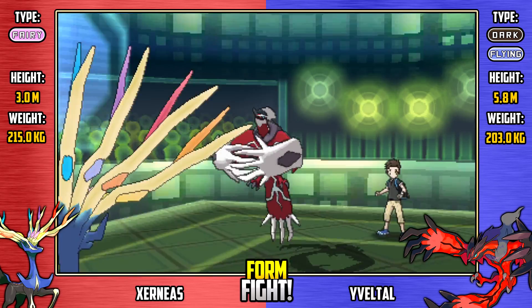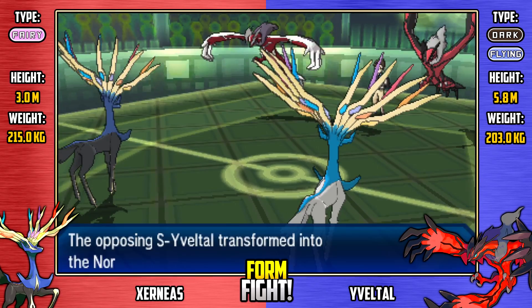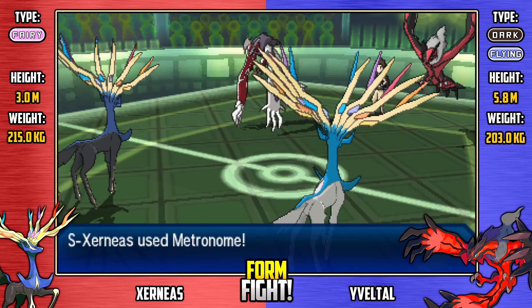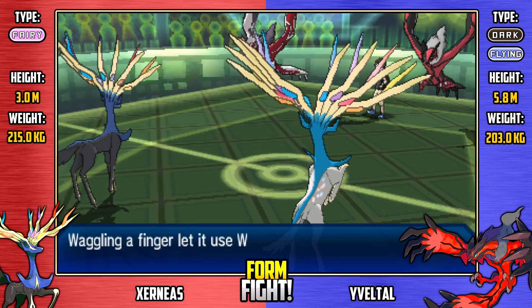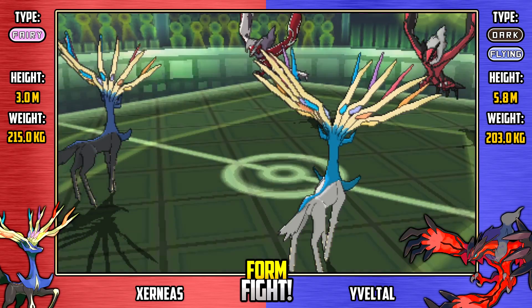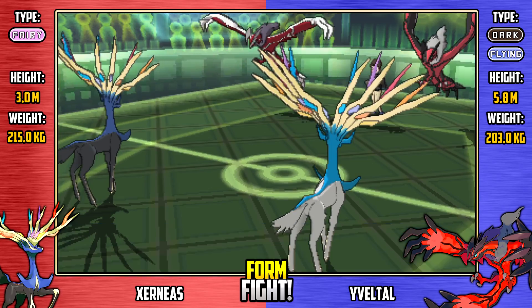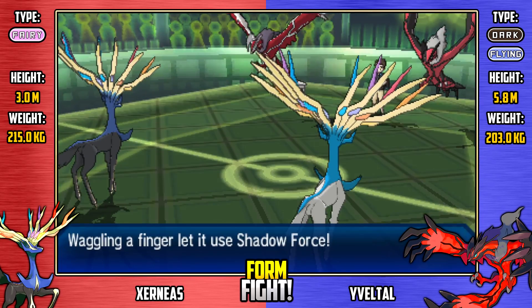Very lucky there. Here's Conversion from Shiny Yveltal, which is going to make it a normal type - so it's now immune to Ghost-type moves, but Fighting-type moves are now super effective against it. Here comes Wonder Room from Shiny Xerneas, swapping the defense and special defense stats. Not a lot of difference between them, to be honest. Here's Shadow Force from Shiny Yveltal - it thinks if my partner is a sitting duck, I'm going to hide so I can't take further damage. Great play right there.